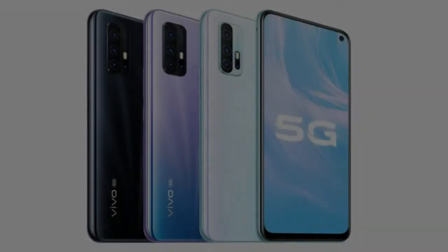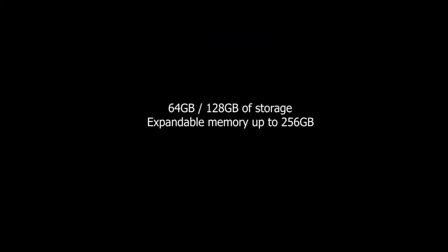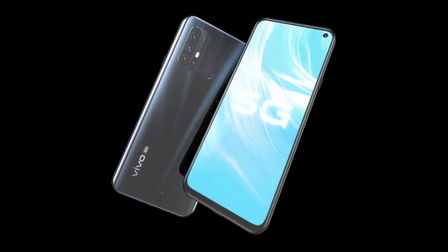This phone has been given 6GB RAM and 128GB ROM storage. For best performance, a Qualcomm Snapdragon 765G processor is provided.